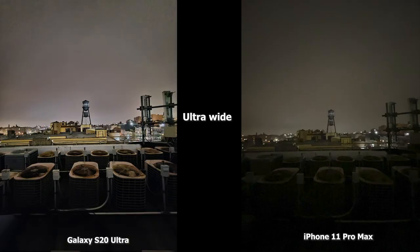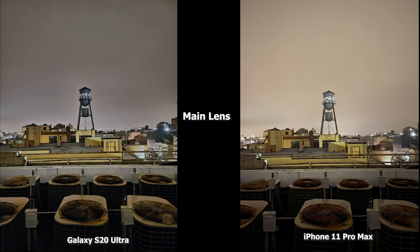Moving to our very next image, this is an ultra-wide shot. The 11 Pro Max doesn't have an ultra-wide in low light, so that's something hopefully Apple changes. But the Ultra really shows what it can do in low light — you can see both images, there's more detail, you can see the fans clearer, you can see all the antennae as well as the water tower quite clearly in the S20 Ultra image.